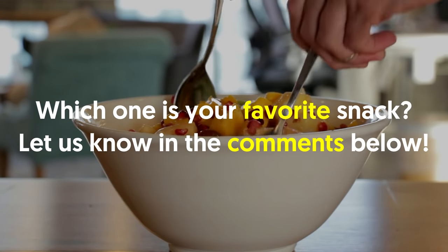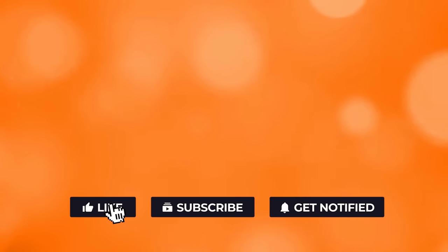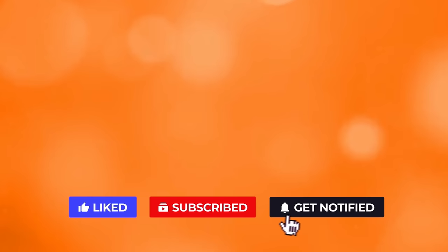Which one is your favorite snack? Let us know in the comments below. If you liked the video, give it a thumbs up. For more interesting facts on the human body, subscribe to the channel. Here are two more videos you should check out — both of them will definitely help you reach your goals.